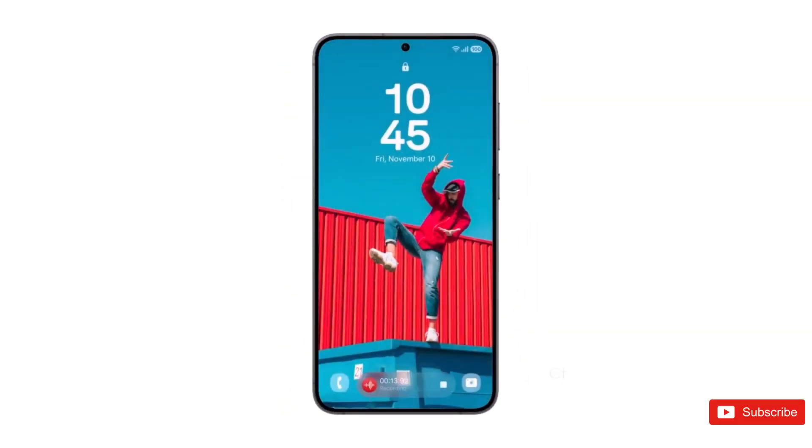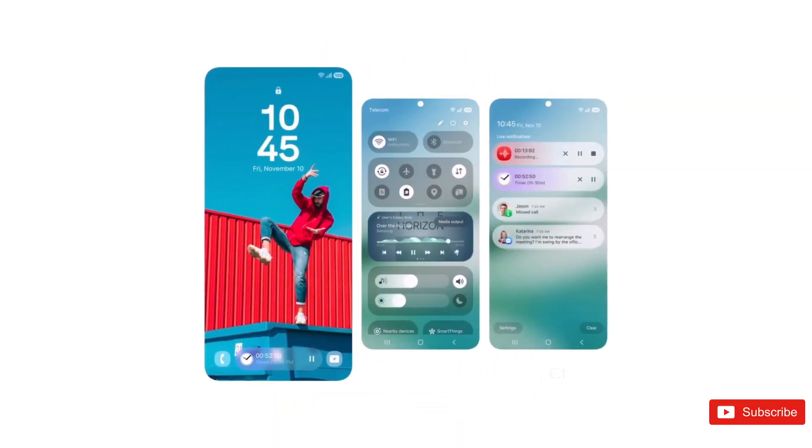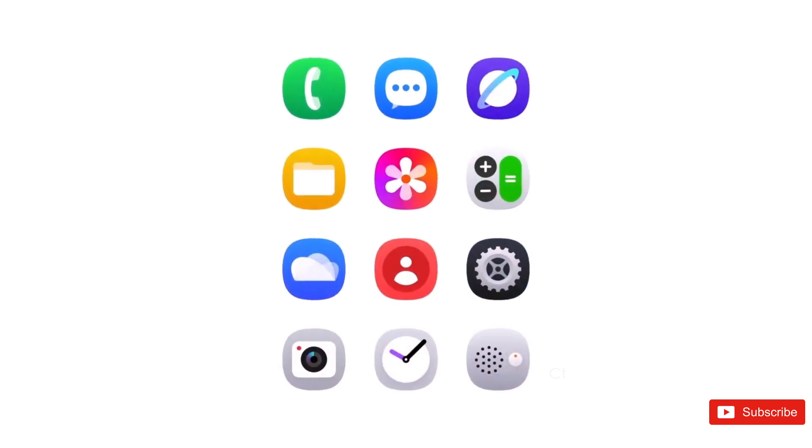Plus, the company is working on smoother animations, hoping to give the entire system a fluidity that matches Apple's iOS.